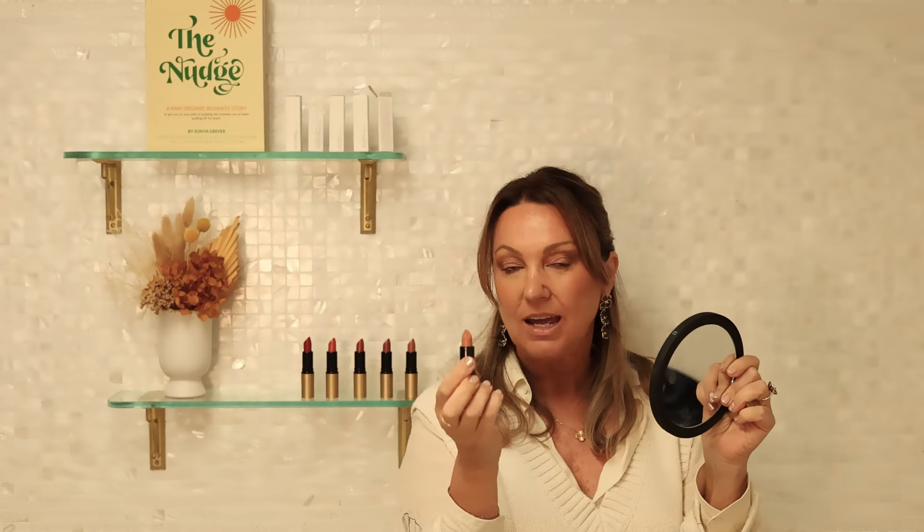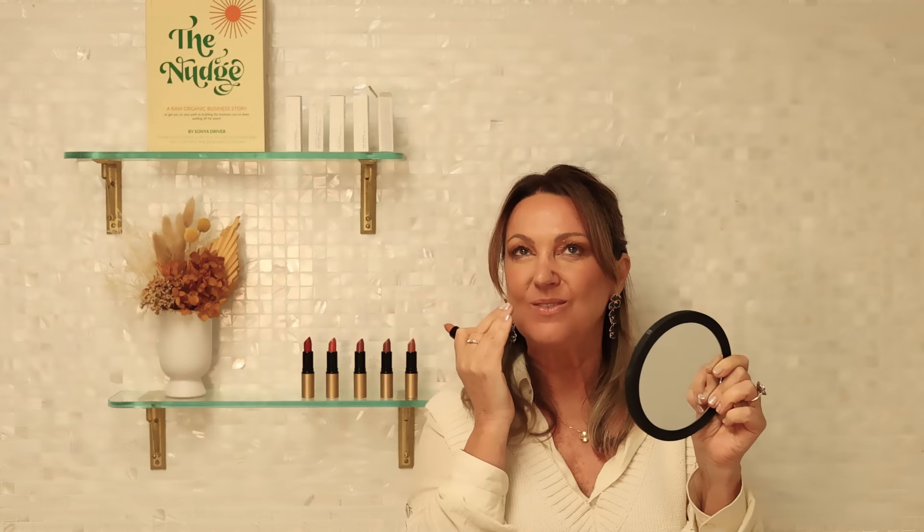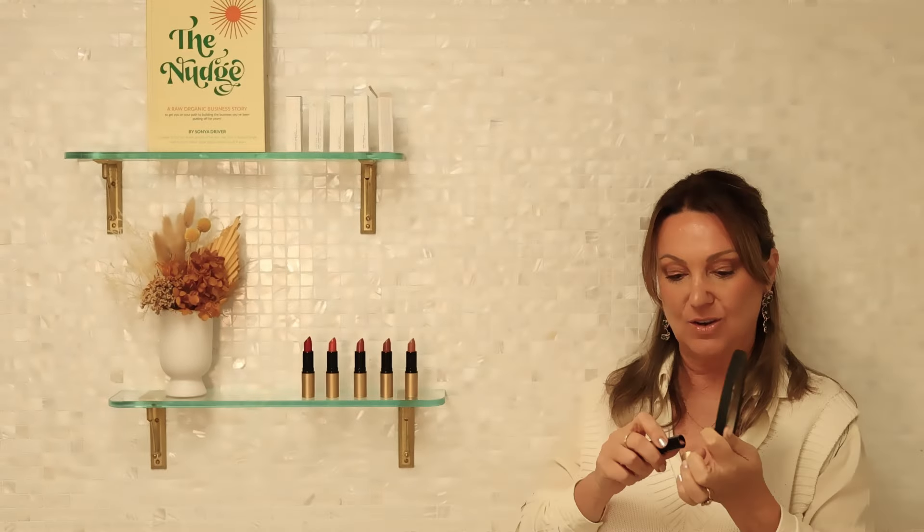Another thing about our beautiful Byron Nude is the level — from full pigment to sheer. I didn't want that cakey-looking nude. This one is a sheer nude, which is quite rare actually when it comes to nude lipsticks. So that's our Byron Nude.